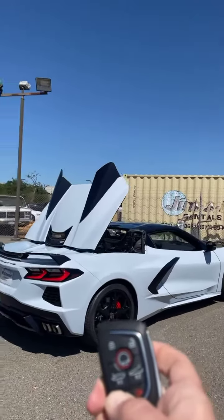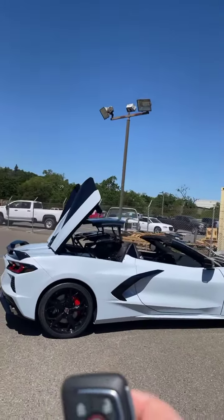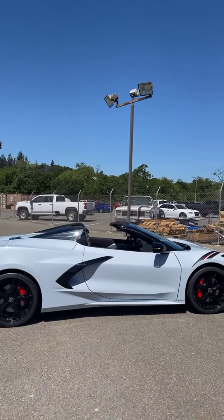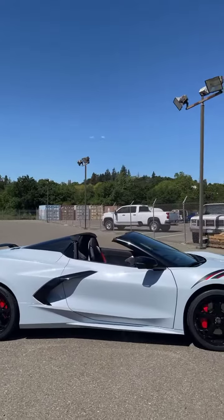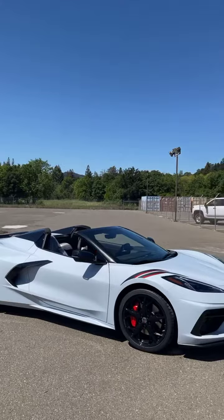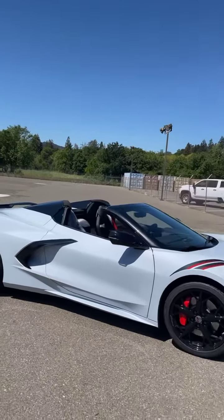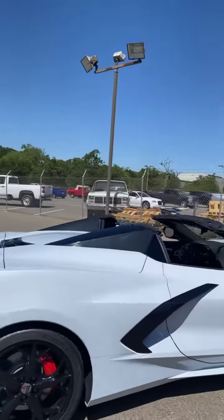The hardtop convertible adds about $7,500 to the price tag, opposed to $4,500 on the 2019 C7. It adds about 77 pounds because you have about six motors dropping that top for you. It drops in about 16 seconds, as you can see, and you can drop the top at up to 30 miles per hour — so if you get caught in the rain or something, you can put up that top while you're driving.